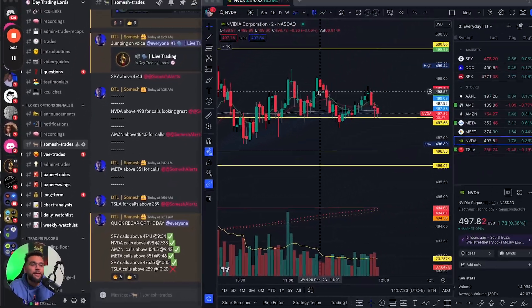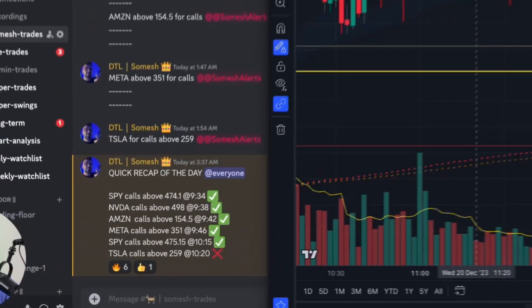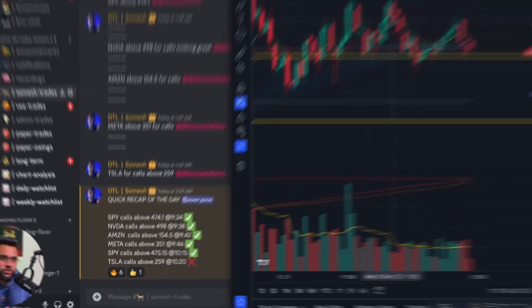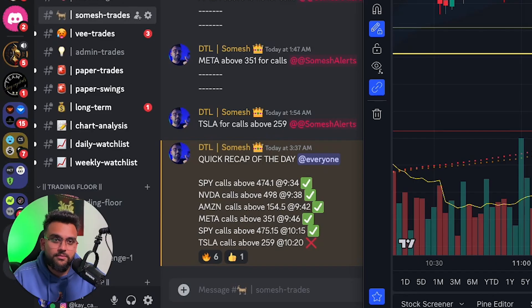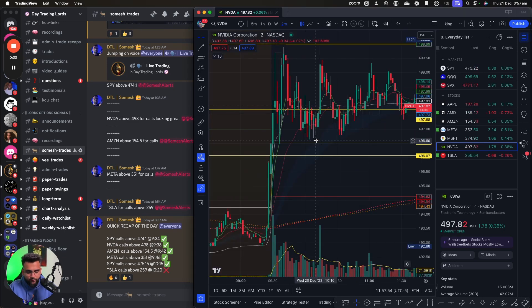All right, what is going on fam? I made about seven thousand dollars — seven bands, a little over seven bands today. Took about six trades; five trades were green, one was red. Let's talk about why those trades were green, how I traded them, what I was looking at. The whole point of you watching this video is you want to learn how to day trade, and if I can make the journey a little bit easier, why not.